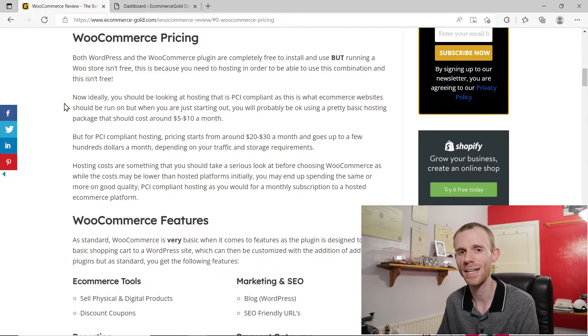The first thing we're going to be looking at is the pricing. Now WordPress and WooCommerce are completely free to install and use, but they're not really free to run because you need hosting — it's the foundation of your store. When you're just getting started you're probably going to be okay with normal shared hosting, because you're probably not going to be having that much traffic or that many sales. But as your store starts to grow you're going to want eCommerce grade hosting, and you need this to be PCI compliant because it's secure hosting and you want your eCommerce store running on secure hosting. Unfortunately, PCI compliant hosting isn't cheap — it generally starts from around $20 to $30 a month but can run into hundreds of dollars a month depending on your requirements for traffic and storage.